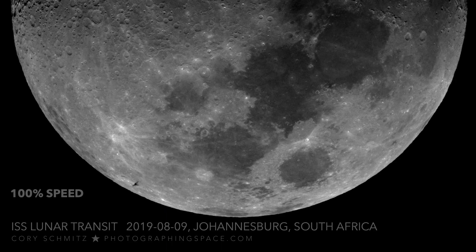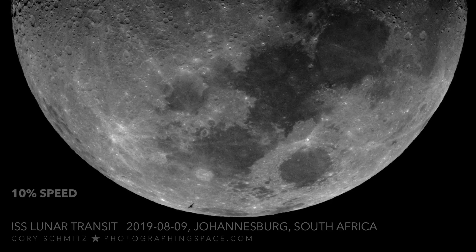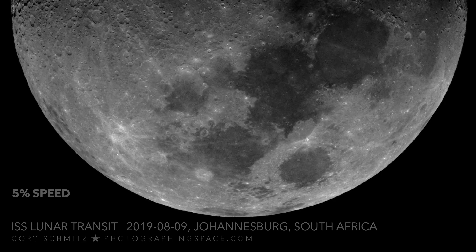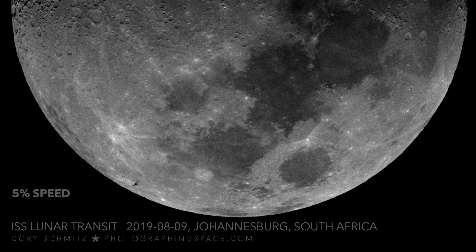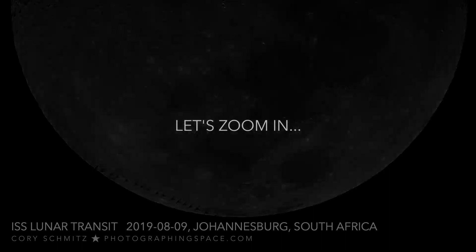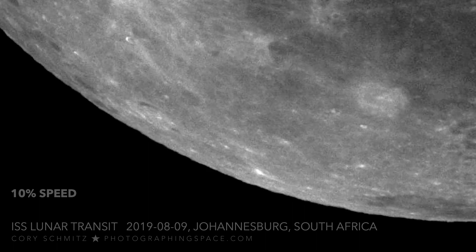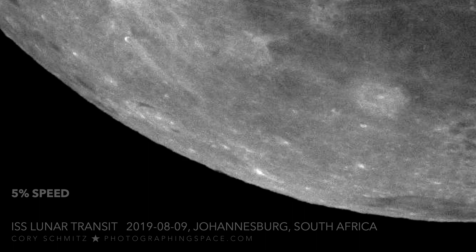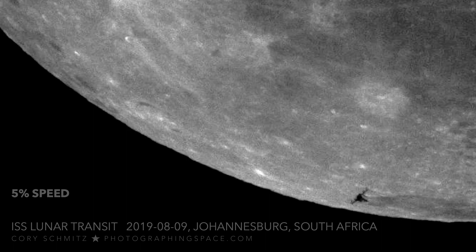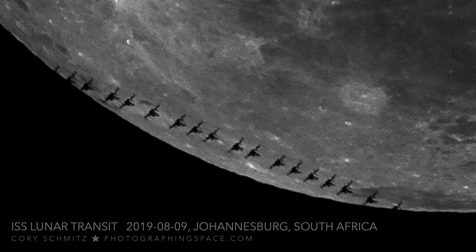I've got the timestamps, I've got all the files — first ISS transit in the bag. Yeah! You can see it. There it is. It's so good.